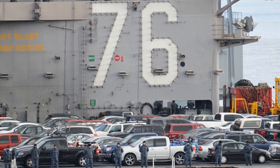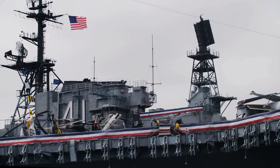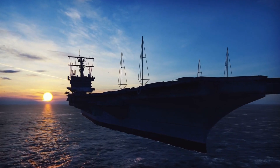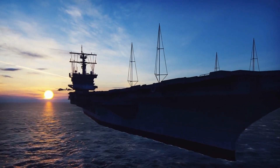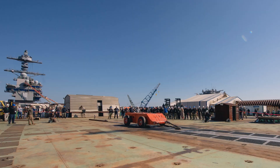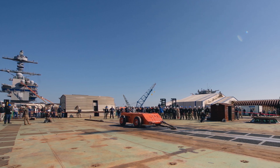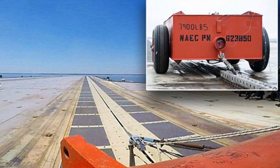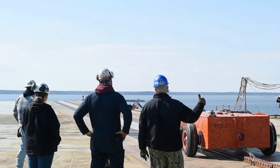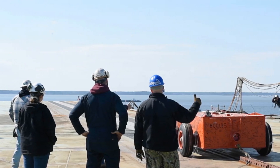The use of cars also allows for multiple launch scenarios. Engineers can alter the car's weight distribution, adding ballast or adjusting its aerodynamics to mimic different aircraft configurations. The vehicles can be equipped with aerodynamic features like wing-like attachments to further simulate how various aircraft designs might interact with EMALS. Additionally, the bright paint and markings on these cars serve as visual references for high-speed cameras that record the launch. This footage is analyzed frame by frame to assess the system's performance, ensuring that every variable is scrutinized. Cars offer a balance of realism, versatility, and data collection capability that other test objects simply cannot match.